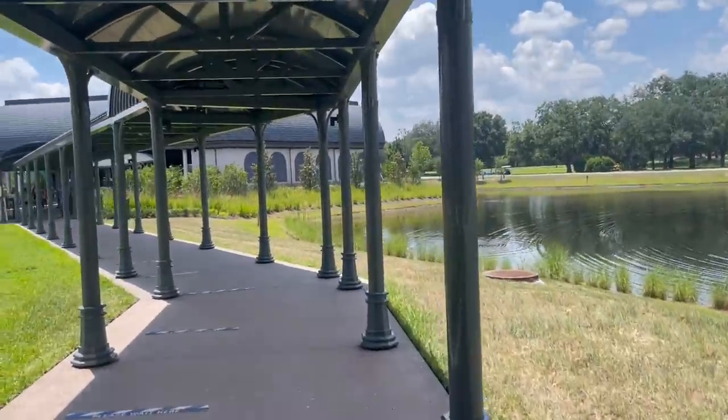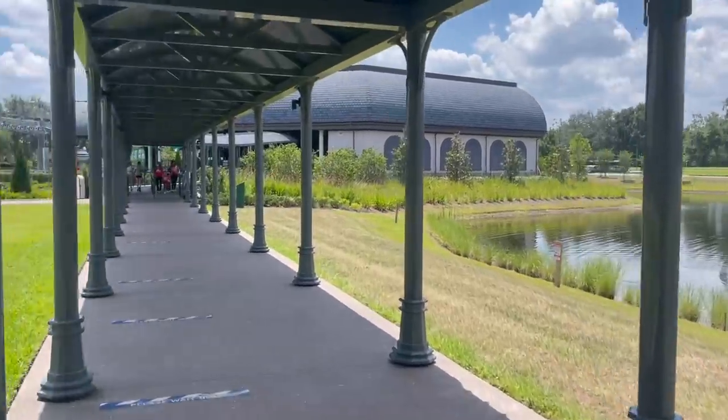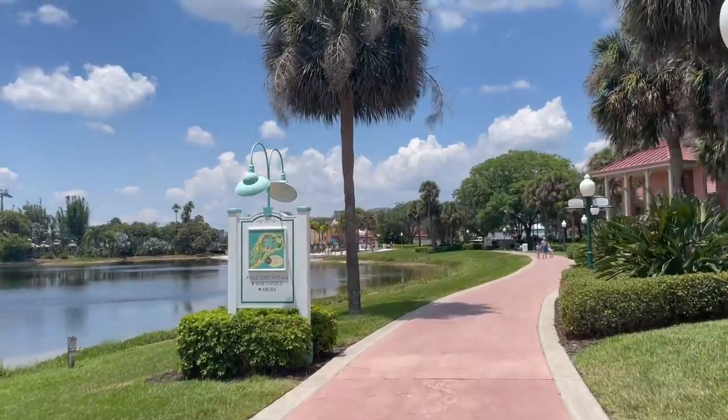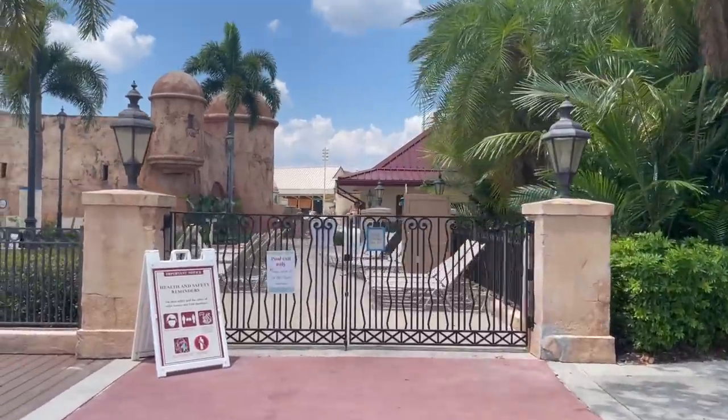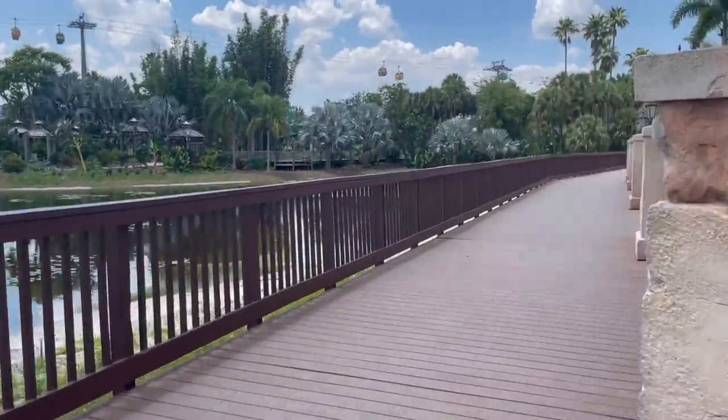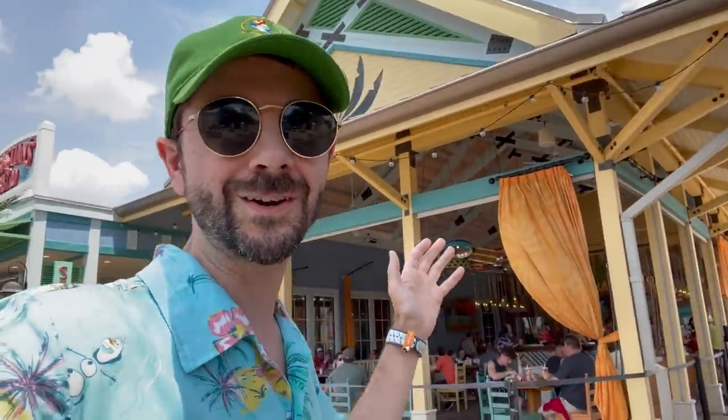We are heading out of the Riviera right now and we are going to board the Skyliner and head to Caribbean Beach. I've made it to Caribbean Beach. We will head to the Caribbean Beach pool bar next. There are no signs telling me where the Banana Cabana is - I just typed it in the map on the Disney World app. You want to head to Old Port Royale in that direction and you'll see it in the distance. It's the pool bar.